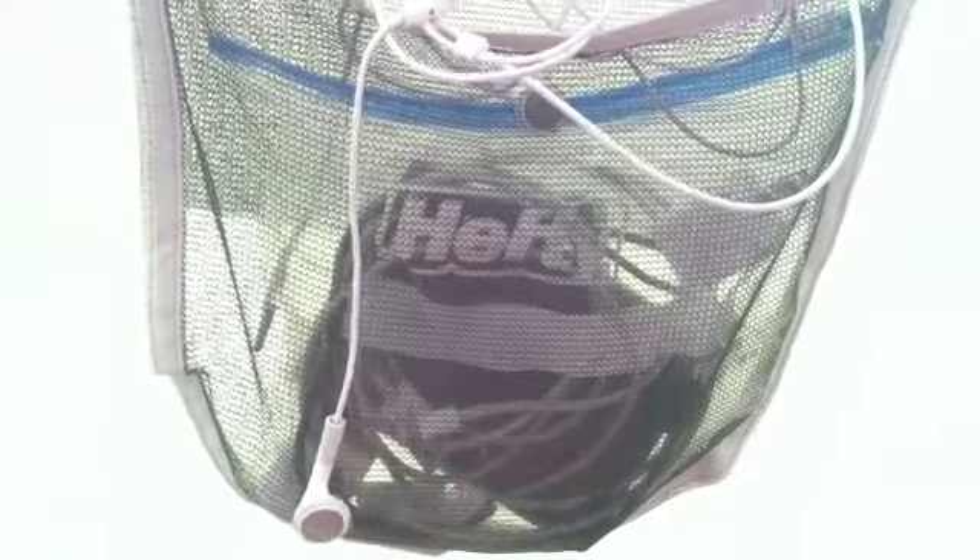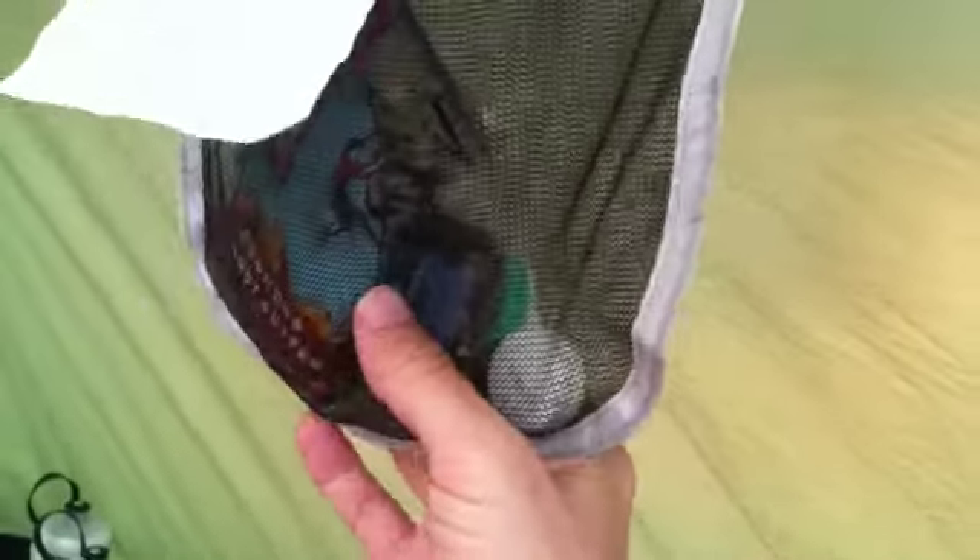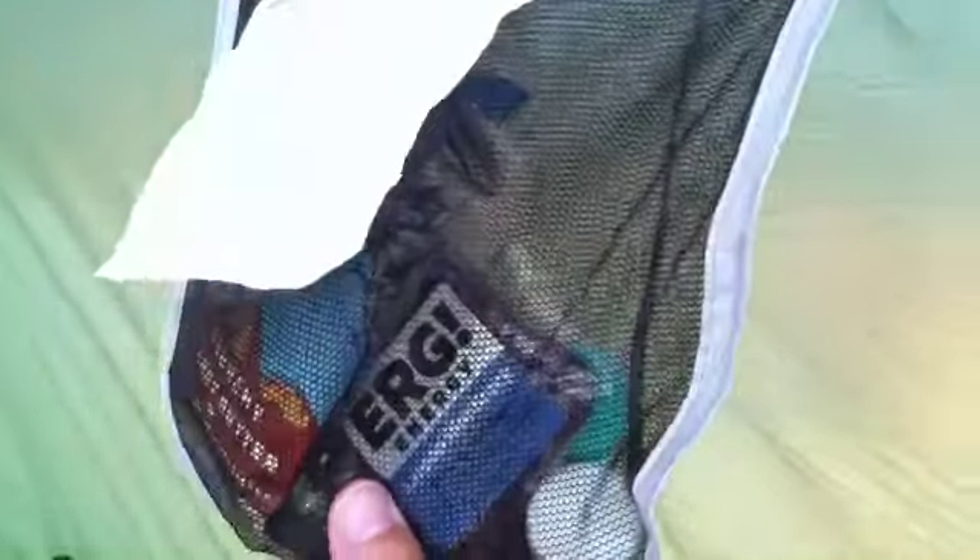The last thing on this side is my snacks for tonight — Clif bars, energy bars, and a contact case. Everything is kept off the floor, which keeps it organized and ready for first thing when we leave in the morning.